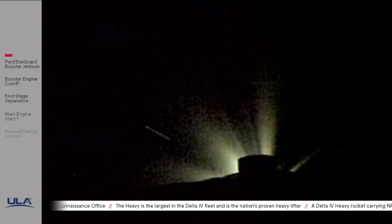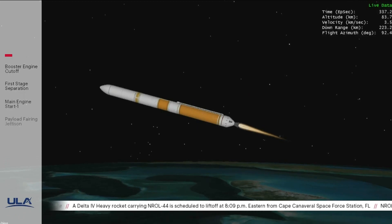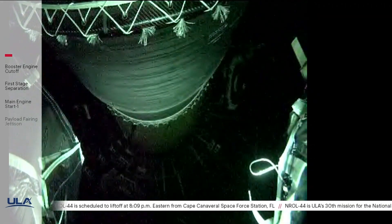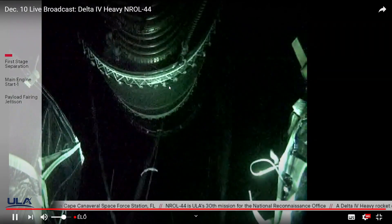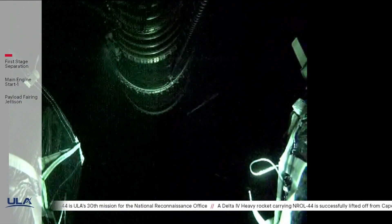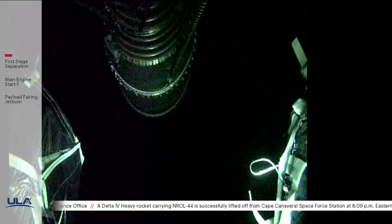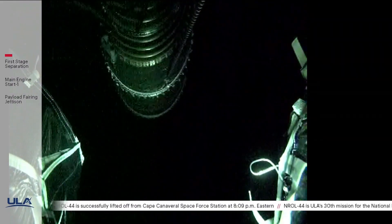Core booster has begun throttling down in preparation for BICO. Standing by for BICO — we have BICO, booster engine cutoff. Standing by for stage separation — and we have good indication of first and second stage separation. You can see the nozzle extension on the RL-10 is deploying. We have pre-start, ignition, and full thrust on the RL-10. Chamber pressure on the RL-10 looks good; body rate responses look good on the DCSS.